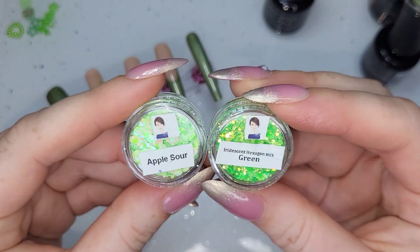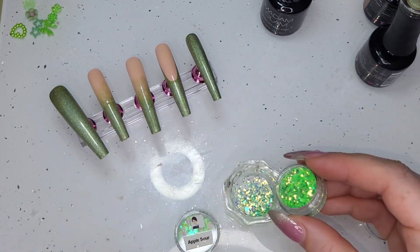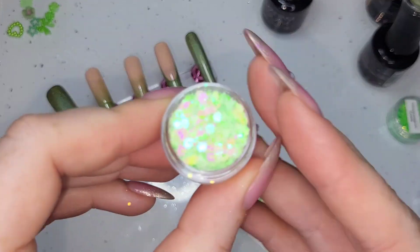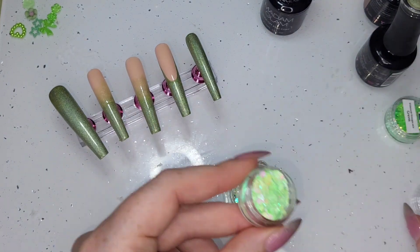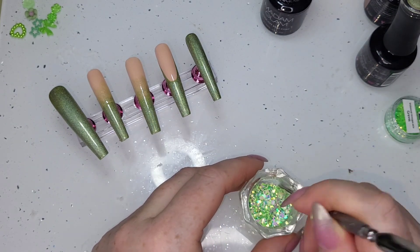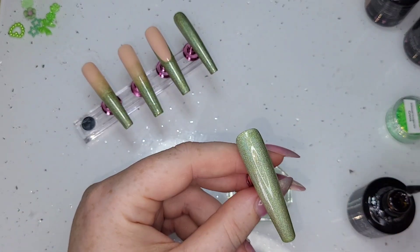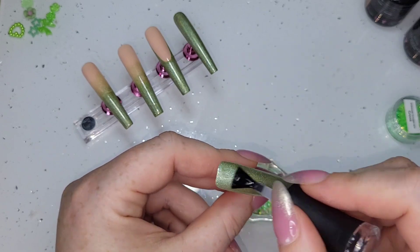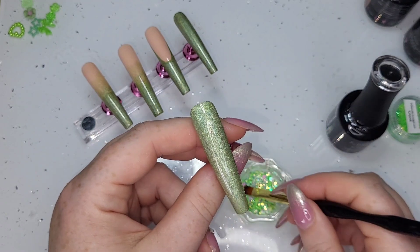I've grabbed two glitters — Apple Sour and Iridescent Hex Mix in green, both from Charlie's Nail Art Supplies. This isn't for one of their weekly collaborations; I just bought these recently. You'll actually see them on Wednesday — the haul video is coming of all the stuff I've bought! It's not including the Born Pretty stuff, which will have to be a separate haul on its own. I went a little bit nuts — it's my birthday month so a girl wants what a girl wants!